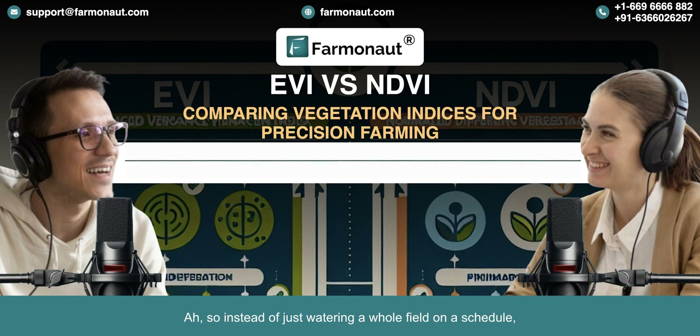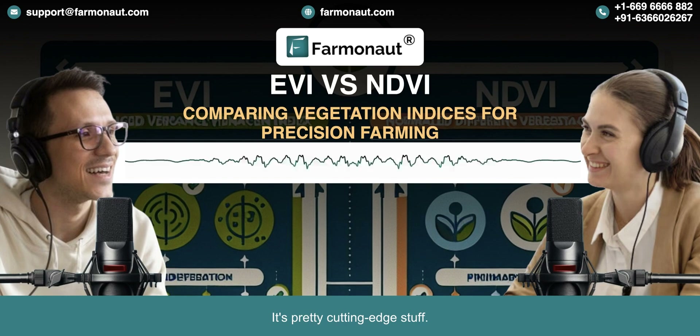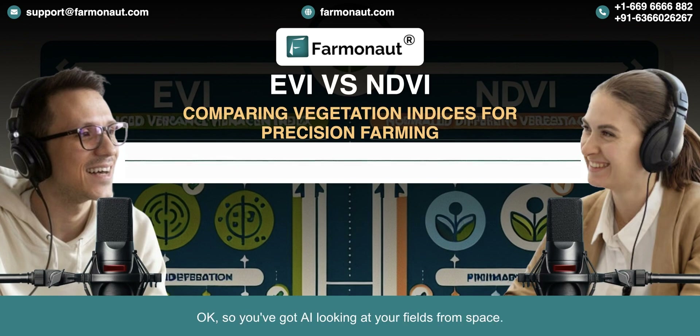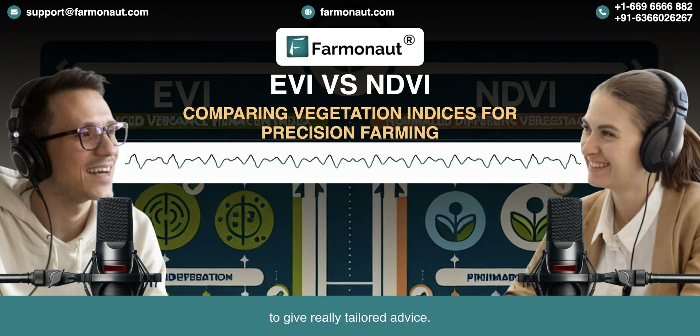It's about being much more precise, especially in places where water is scarce. Farmanaut has gone a step further and developed a system called Jeevan AI. It uses artificial intelligence to analyze all that satellite data and provide personalized recommendations. It could be anything from adjusting when to apply fertilizer to figuring out the optimal time to harvest for the best yield. It's constantly learning from past seasons, weather patterns, even soil data, to give really tailored advice.